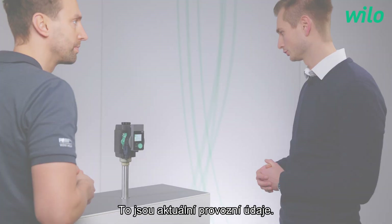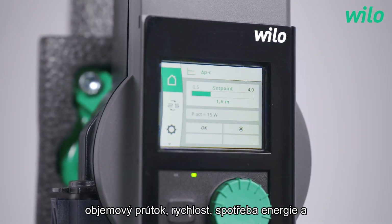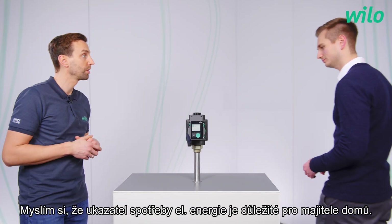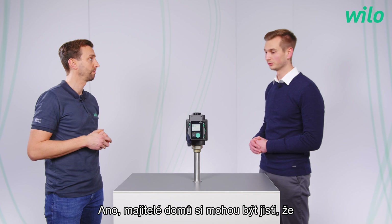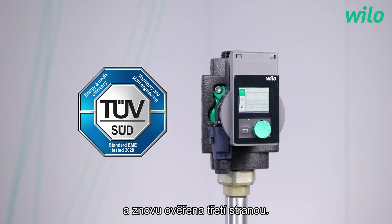When I take a closer look I see that there's a change of some information every few seconds. Why? That's the current operating data. Here we can see the current delivery head, the volume flow, the speed, the power consumption and the energy consumption, which can be set to zero via the menu. The energy counter is important for house owners who are interested in energy efficient pumps. House owners can be sure that they have a long lasting and energy efficient pump.